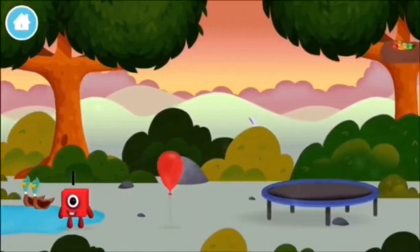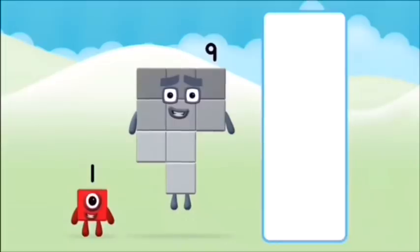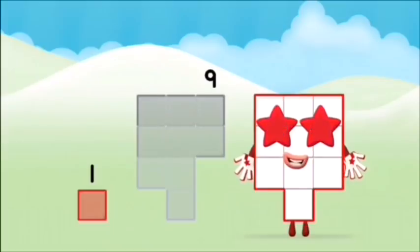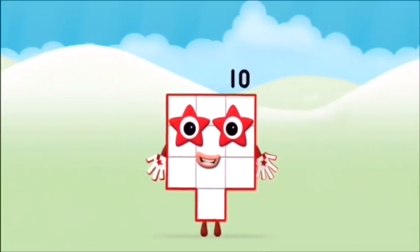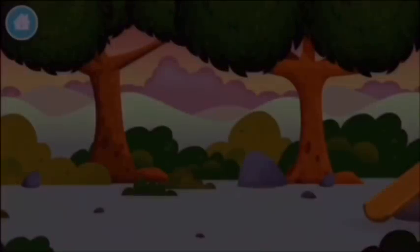Found another number block! Which number block do you... That's right! Can you add the number blocks together? 1 plus 9 equals 10. Brilliant! You made number block 10!